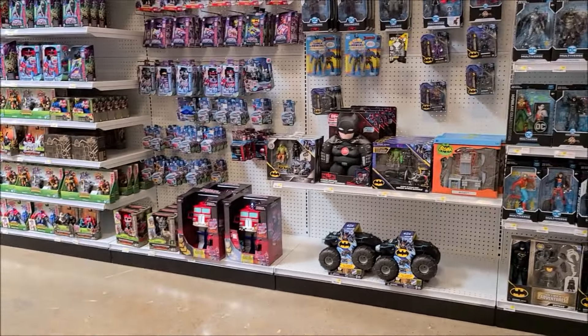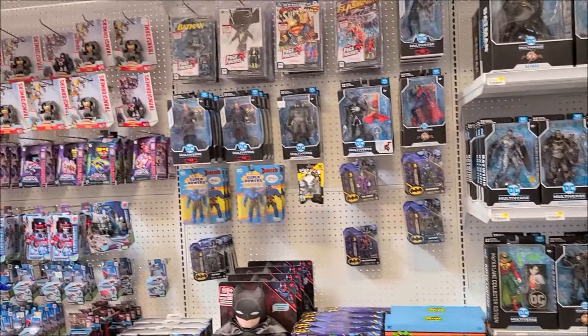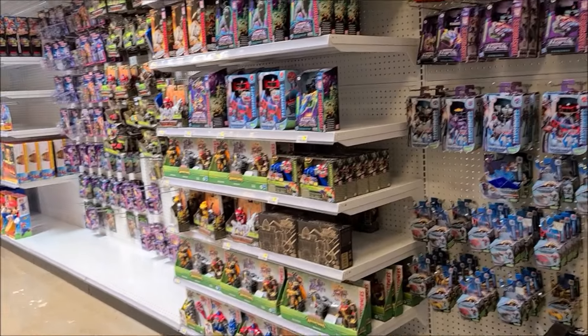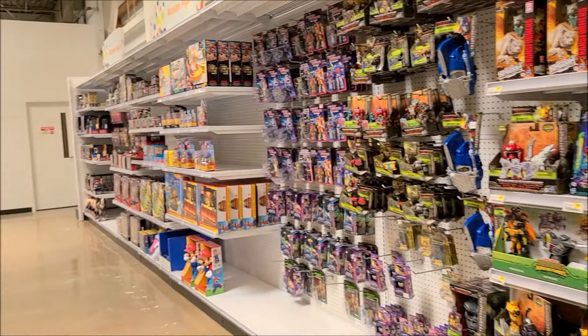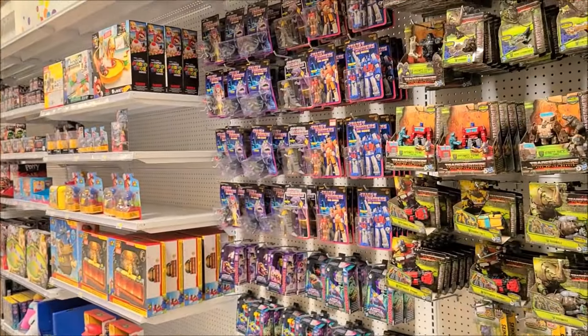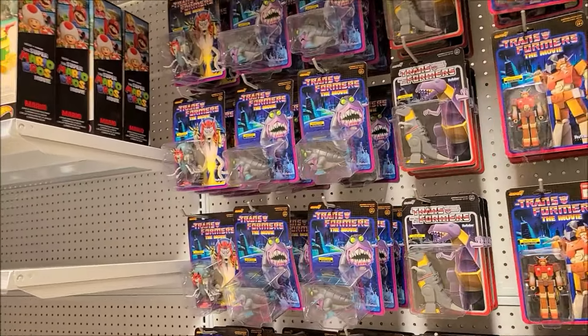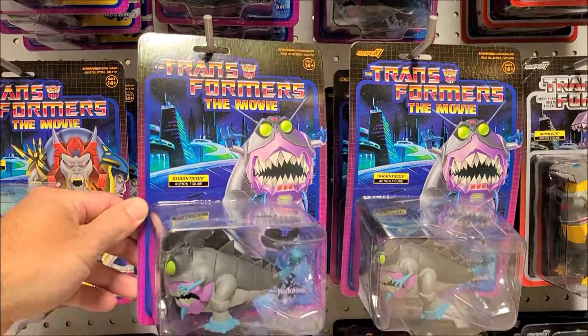There's DC. Moving towards the Transformers. Look at all these — look at all the Reaction figures. I didn't ever see all this. Look at this, it's built an army. A bunch of shark figures too.